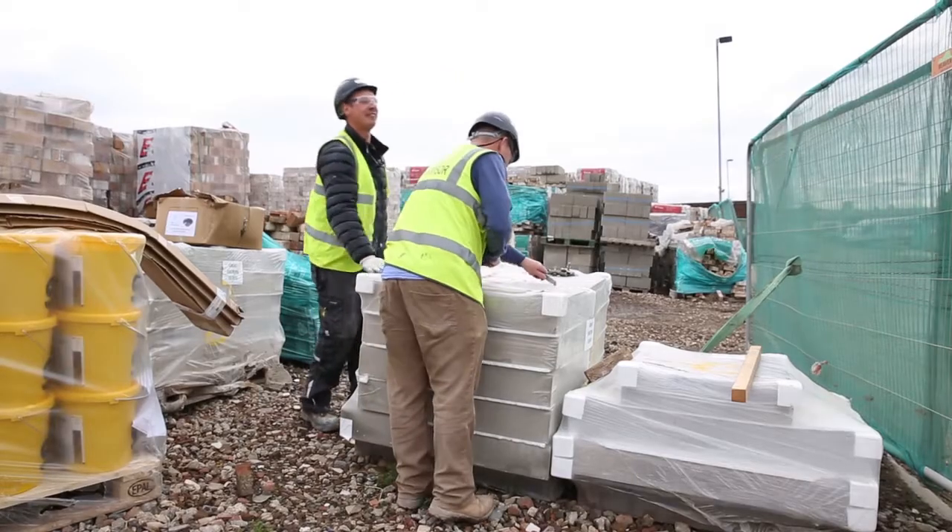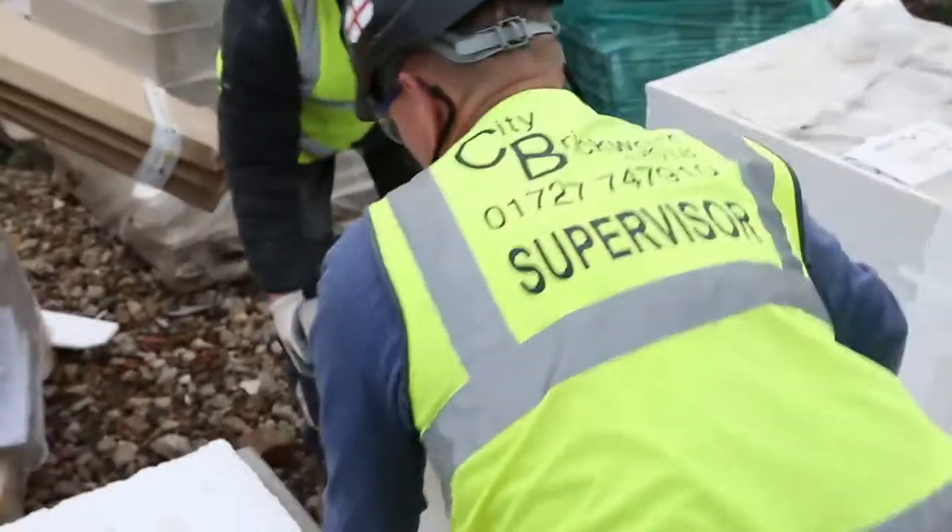Glass fibre reinforced concrete was developed in the late 60s, early 70s, and whereas normal precast concrete is reinforced with steel, which obviously can corrode, the rationale behind glass fibre reinforced concrete was to actually provide this reinforcement with glass fibres that of course don't corrode.